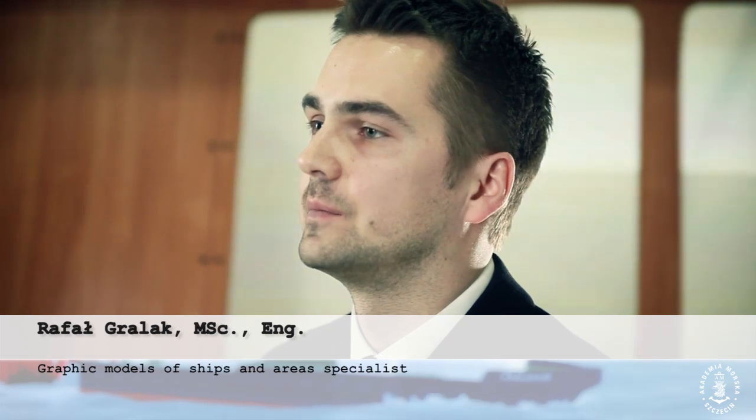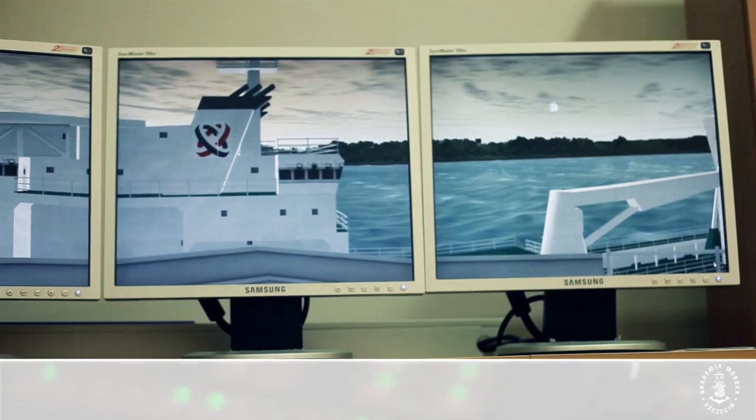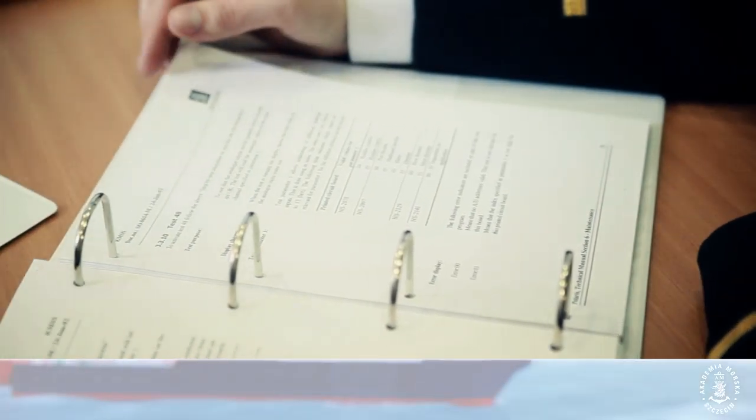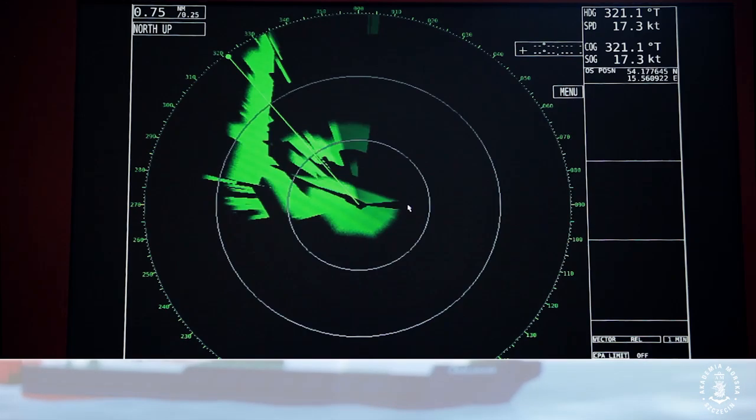To visualize the surroundings, three-dimensional models are needed. We build 3D models based on technical documentation and specifications delivered by the ship owners.